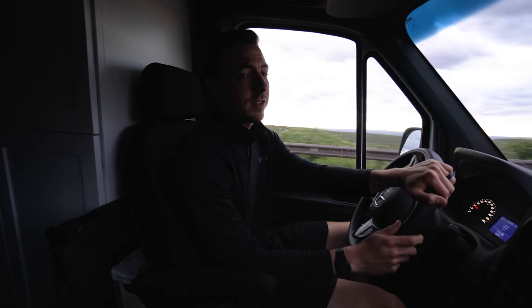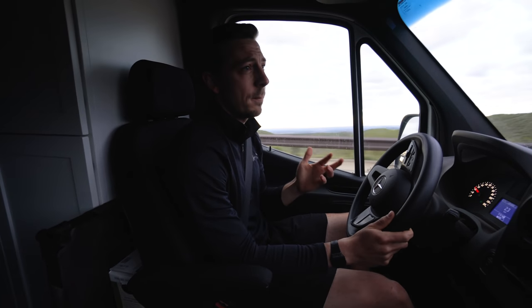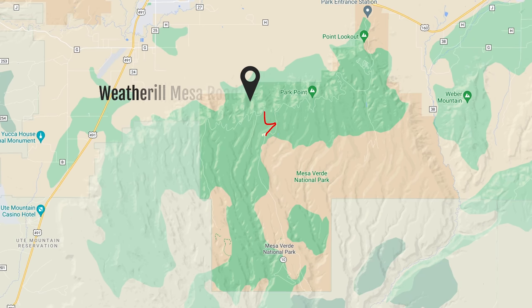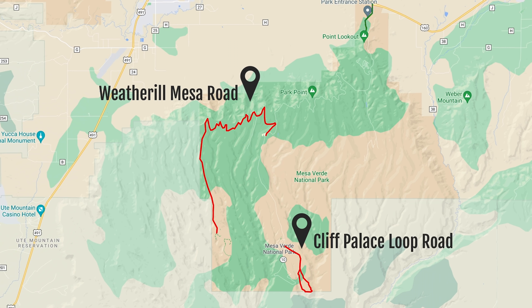Our visit to the park today might be a little different than if you visit, for a couple of reasons. The Wetherill Mesa Road has a weight limit of 8,000 pounds and our van is about 8,300 pounds, so we're not able to explore that area of the park. The Cliff Palace Loop Road is also closed until mid-June, so we also cannot explore that area. Today we'll be exploring the Mesa Top Ruins Road and Mesa Top Loop, and even with some limitations, there's still a lot of cool stuff we're excited to see.